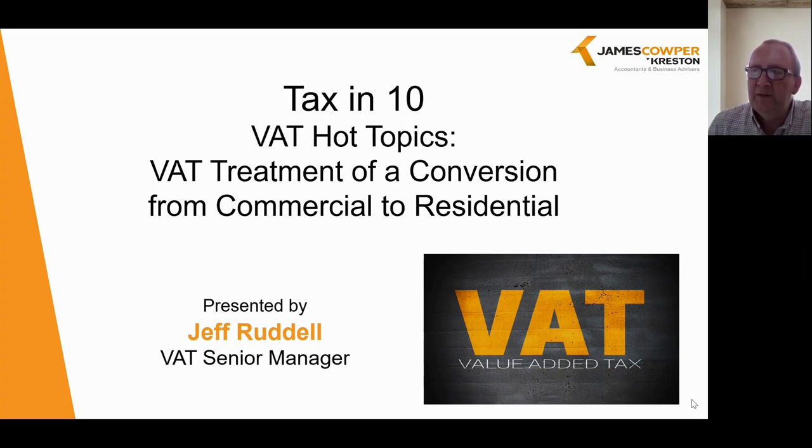Hello, my name is Geoff Ruddle, one of the VAT managers here at James Cooper Creston. This is one of a series of tax intensive webinars we are running where we will be looking at the various aspects of VAT. In this particular webinar we will be reviewing the VAT treatment of the conversion of a property from commercial use to residential use and the applicable VAT rates.